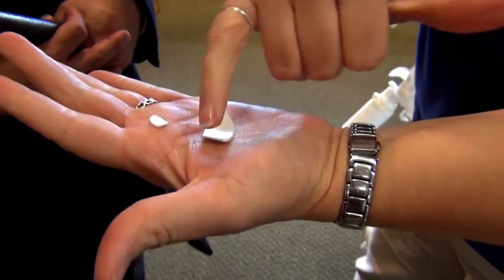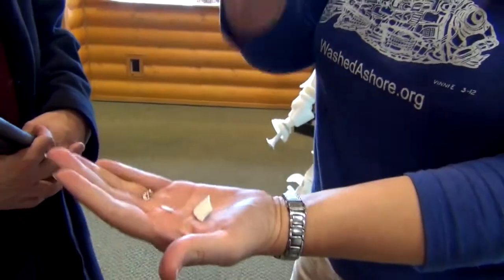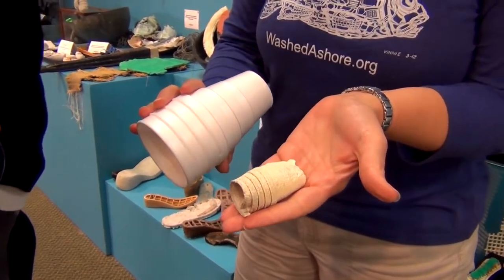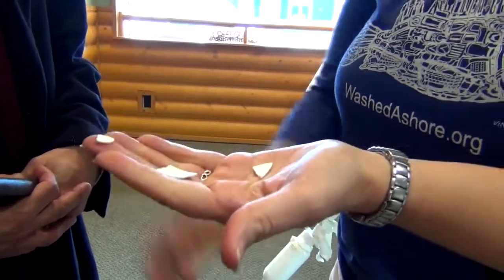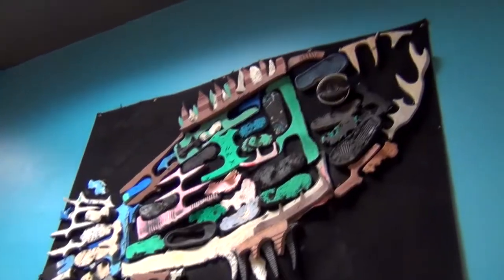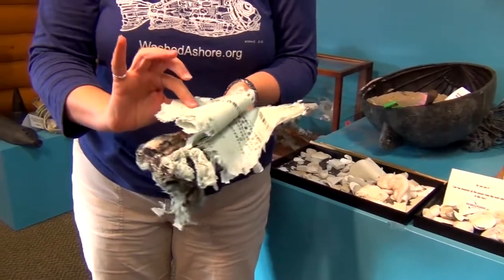The surface area of a piece of plastic represents all the areas where it is absorbing and letting off gases and absorbing toxins. When it becomes brittle, we just increase the toxicity of that piece of plastic because we increase the surface area. One solid square cube of plastic has the potential to pollute 12 acres of water.